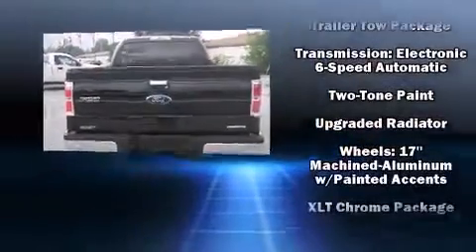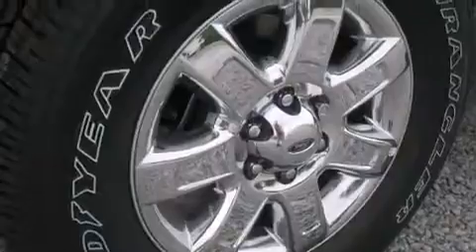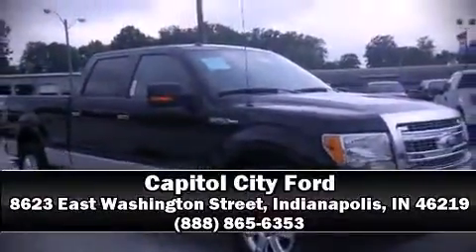Additional safety features include four-wheel disc brakes with ABS. We'd also be happy to help you arrange financing for your vehicle — stop by our dealership or give us a call for more information.